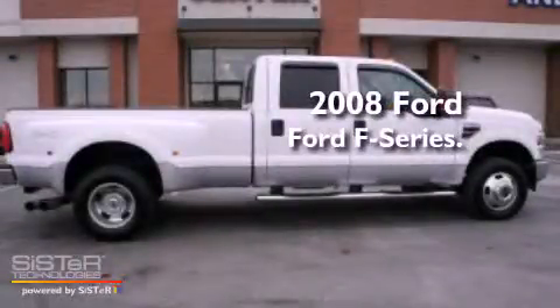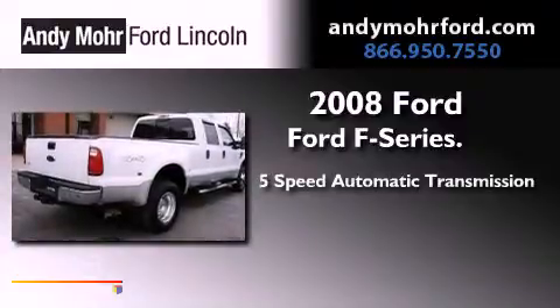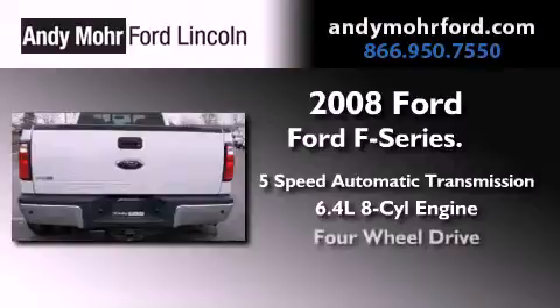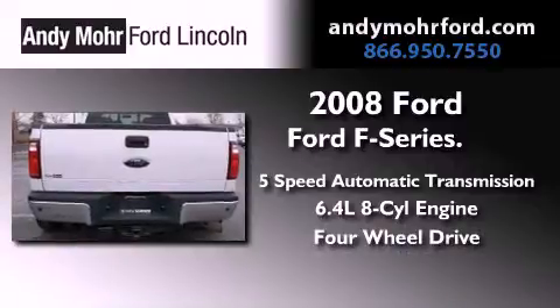This is a 2008 Ford F-Series. This truck has a 5-speed automatic transmission, a 6.4-liter V8, and the added safety and control of 4-wheel drive.